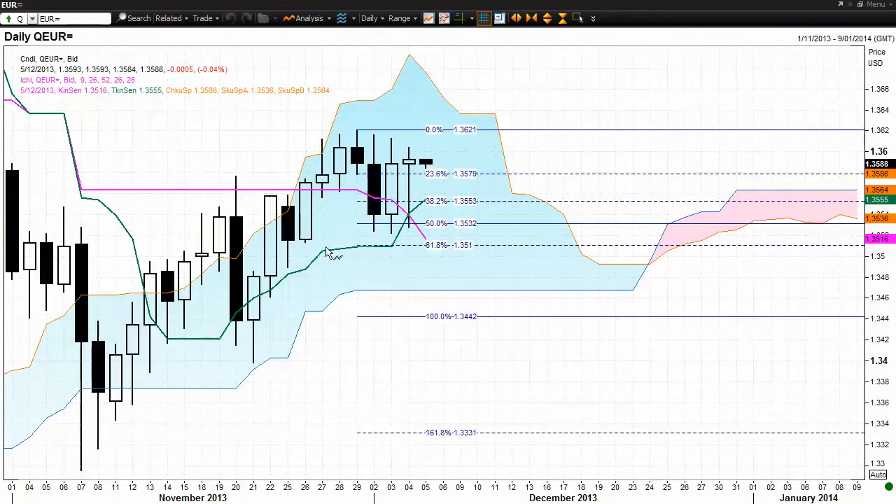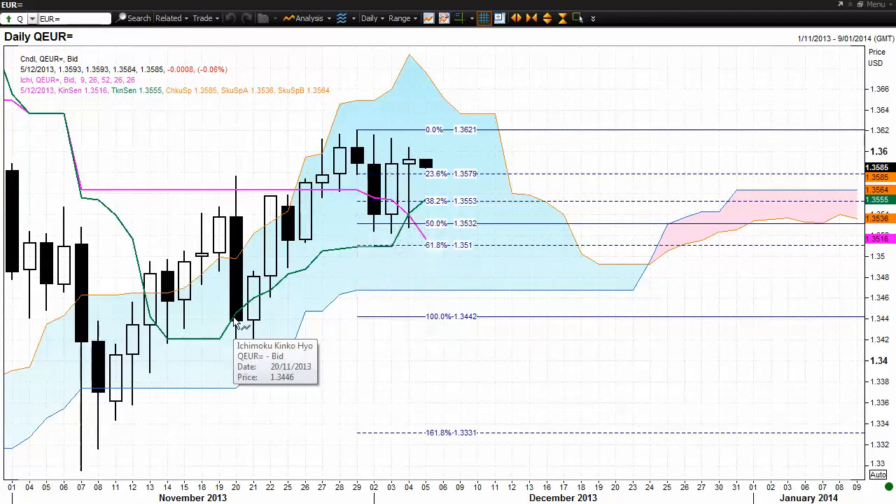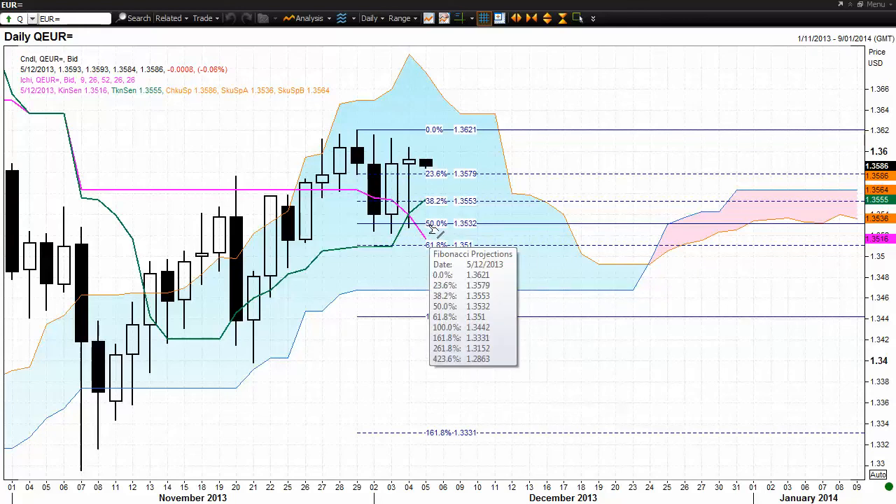Now, an important thing to watch here with the Fibonacci extension: we are examining the relationship of this current first time frame downtrend to the immediate previous time the market was trending down. For the third consecutive trading day we have seen the market rejected in a fairly bullish manner from below the 50% level, and that does suggest a likelihood of a change of trend — but we do require confirmation.